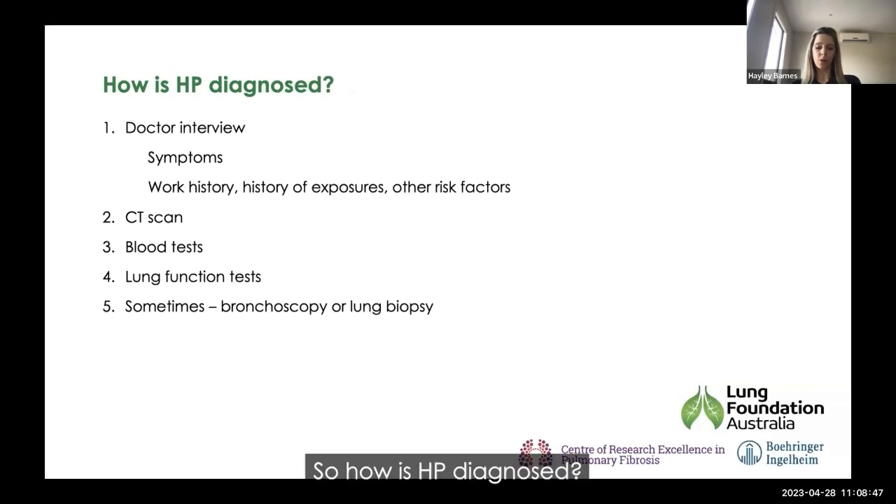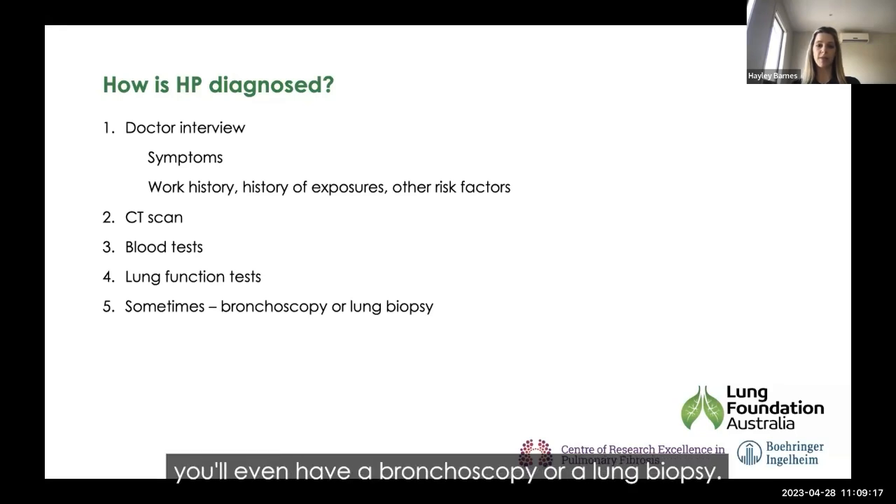HP diagnosis involves a number of different components. There's a doctor interview which asks about your symptoms, but also your work history, trying to work out your history of exposures and other risk factors that make HP more likely. You'll also have a CT scan to get a really good picture of what's happening in the lungs. Usually people also have blood tests, lung function tests, and sometimes, if we're uncertain about the diagnosis, a bronchoscopy or a lung biopsy.